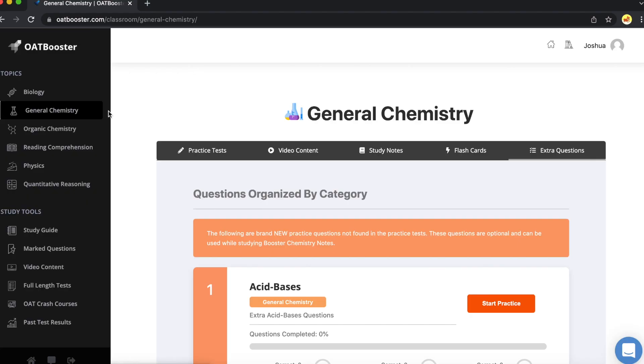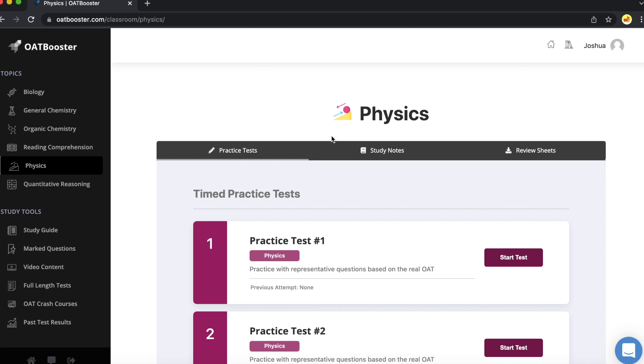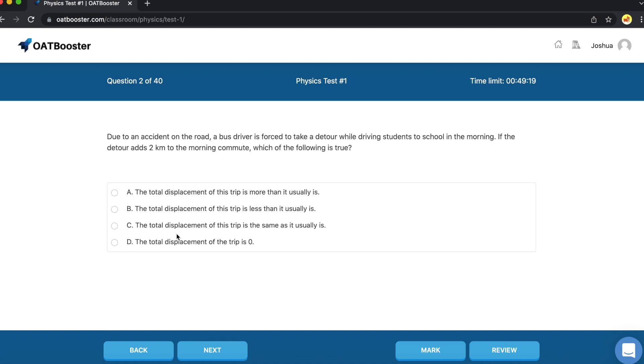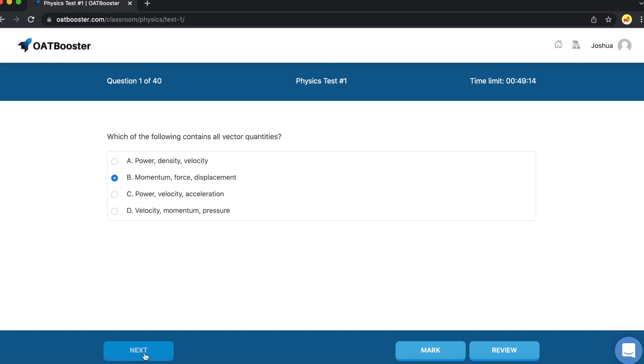Beyond that, let's go ahead and take a look at some of the things you can do once you're doing some exams. So let's say we want to do a physics one and study it. This is exactly how the OAT looks — it's very similar to this. Once you begin, you can mark questions and go back and review them at the end. Then we'll go ahead and review what we've learned.